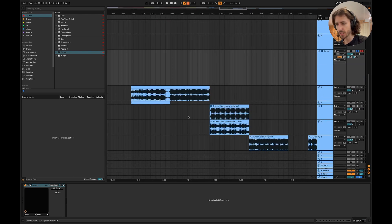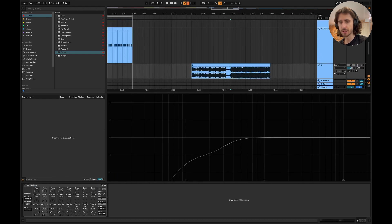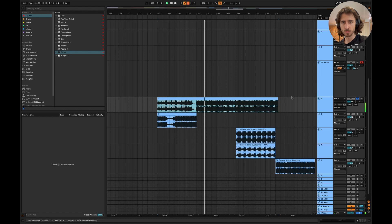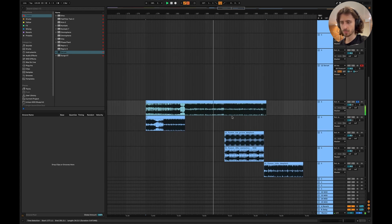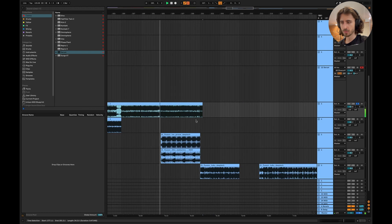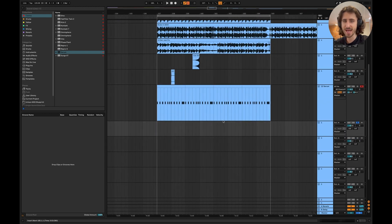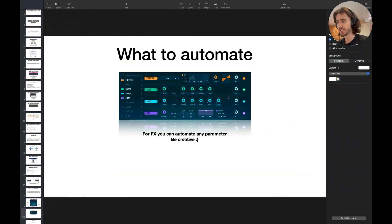Let me give you one example from the track. Pay attention to the lead sound — it's pretty closed. And here it opens. Just because we had a darker variation here, the energy is so nice — we have so much more movement in the track. It can be as simple as that. It doesn't have to be over-complicated. The next thing you can automate is effects. In Serum: distortion, phaser, flanger, chorus, delay — you can automate any parameters to be creative.